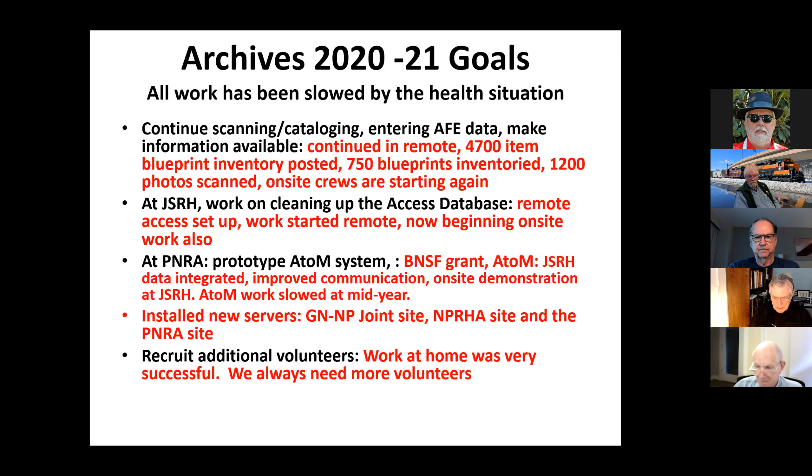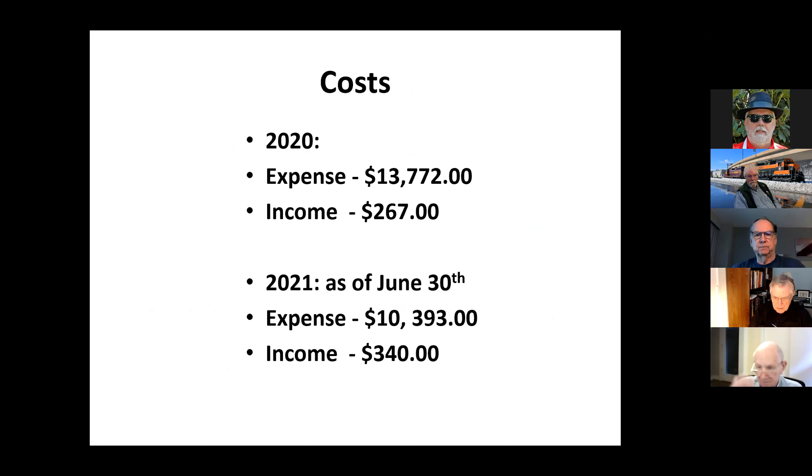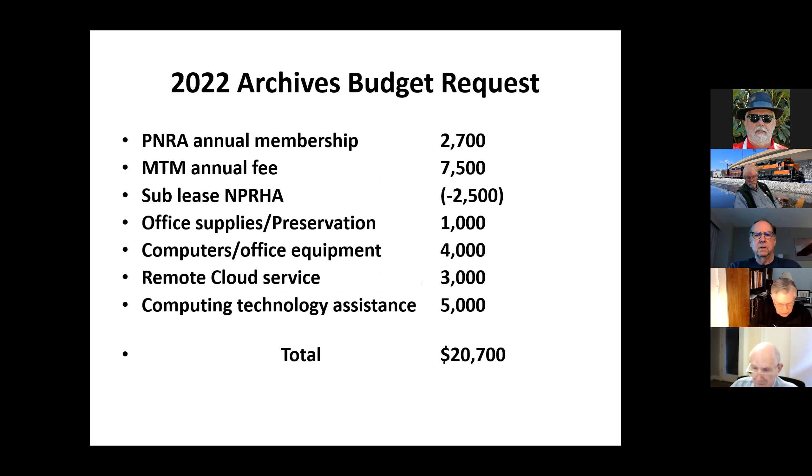We always need new volunteers — we've got a lot more work to do than we have. As for cost: in 2020 it was almost $14,000, with a small income from people buying prints, blueprints, or photographs. In 2021, through June 30th, we've spent about $10,000 of our roughly $20,000 budget, again with small income from printing rights or items to hang on the wall. The board approved the budget yesterday.